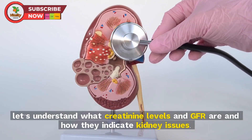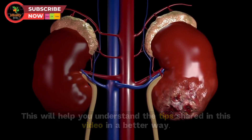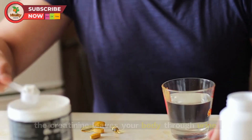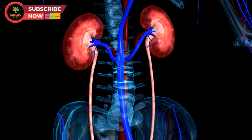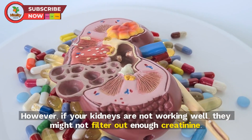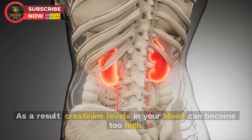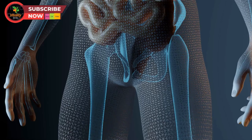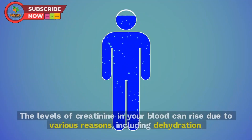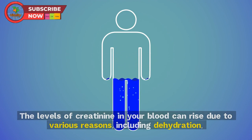Your kidneys filter out creatinine from your blood, and once filtered, the creatinine leaves your body through urine. This process helps keep your blood clean and balanced. However, if your kidneys are not working well, they might not filter out enough creatinine. As a result, creatinine levels in your blood can become too high, which can indicate that your kidneys aren't working properly.